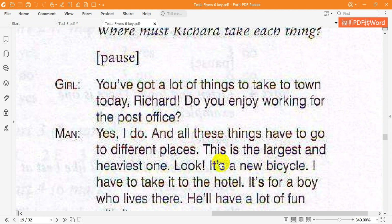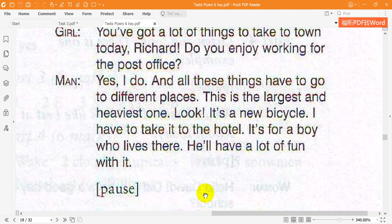This is the largest and heaviest one. Look, it's a new bicycle. I have to take it to the hotel. It's for a boy who lives there. He'll have a lot of fun with it.